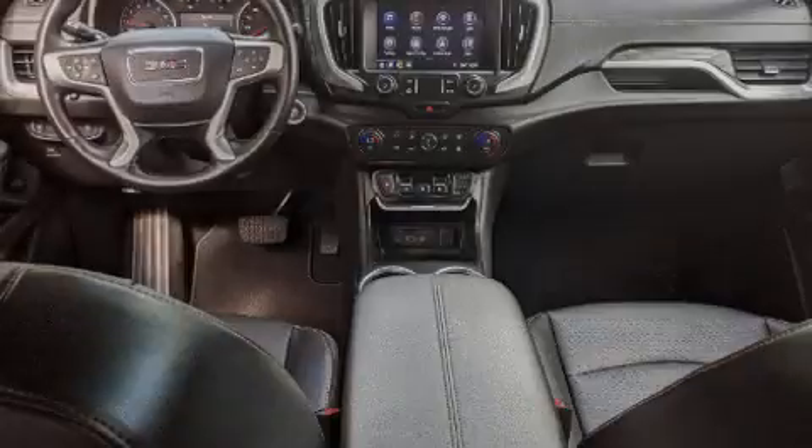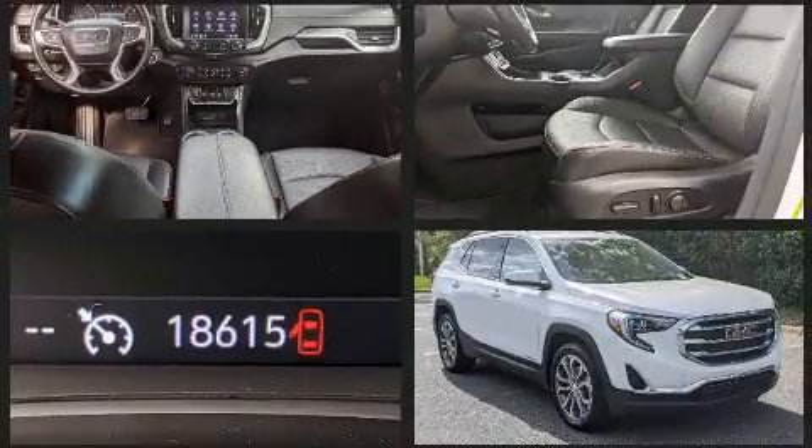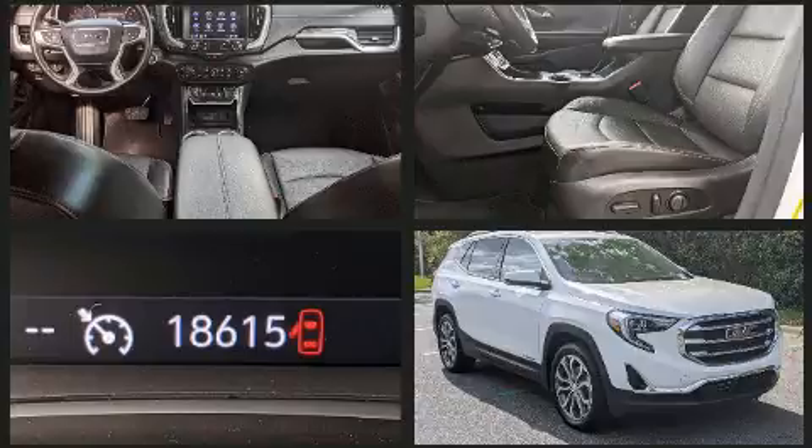Familiarize yourself with the 2020 GMC Terrain. With less than 20,000 miles on the odometer, this four-door sport utility vehicle prioritizes comfort, safety, and convenience.